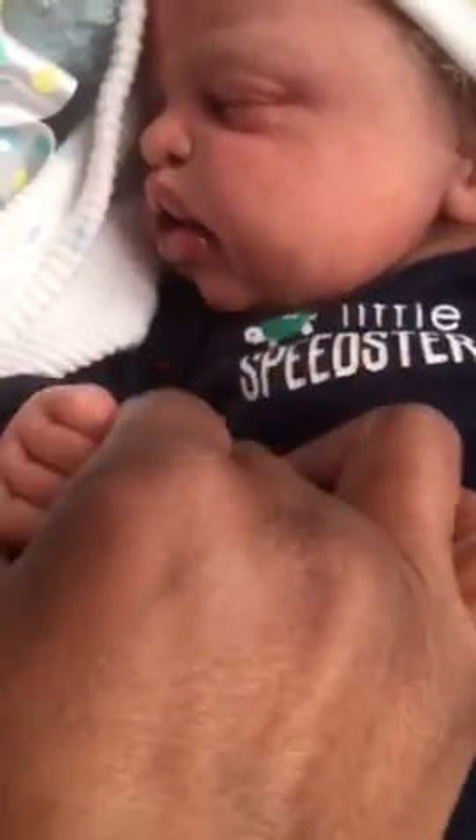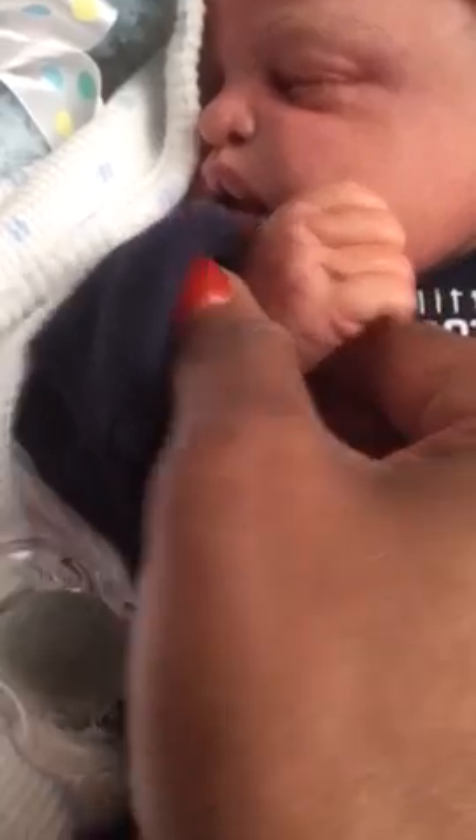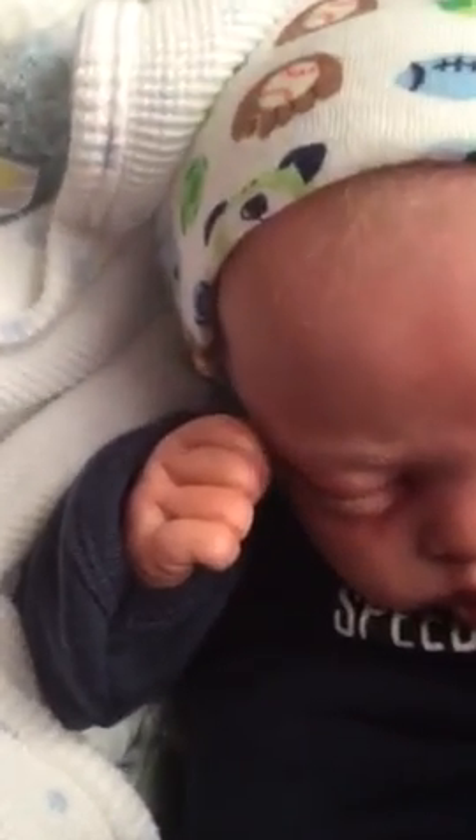He looks so real in person, y'all, for real, he really does. He smells so good too — he smells just like a little baby. Look at him, this is Mr. Red Man. I'm gonna take his hat off, but he has bed head — well, I kept it on because I don't want his hair breaking.